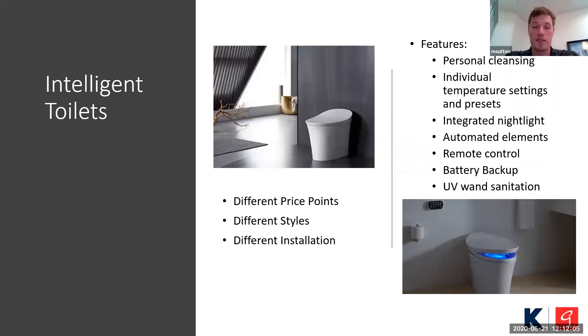Different price points and also different styles, as you noticed on the last slide — being able to fit what a customer wants, the look they want to go for in their bathroom, addressing that with these different technology options. And different installation — these are all plumbed the same way your traditional toilet is. Your standard way of plumbing still applies. If there is an additional need, like a stop valve, it's provided by Kohler — you don't have to go out and buy an additional attachment. It's provided when you order the product.